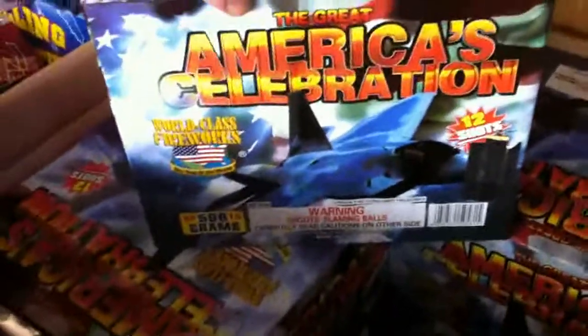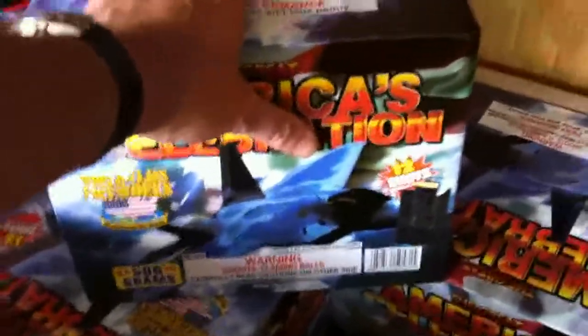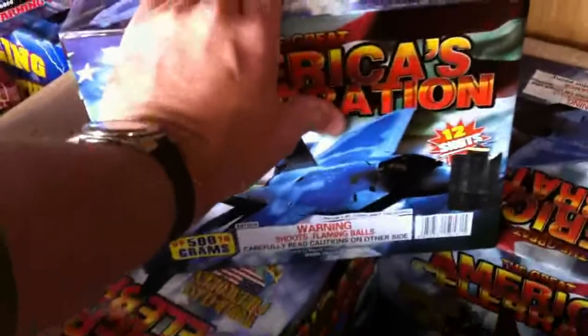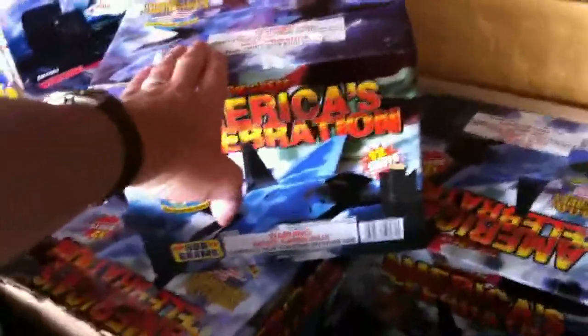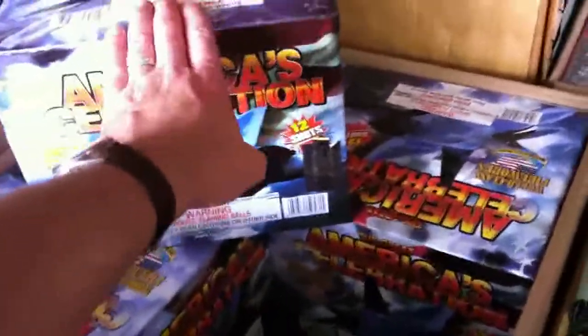We've got a nice 12-shot American Celebration from World Class Fireworks — about a one-and-a-half-inch shell, another 500-gram cake. These shoot red, white, and blue starbursts. We're probably going to break one down to do a 13-county intro since it only has 12 shots. We've got four of these as well.